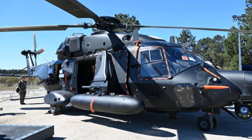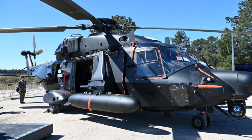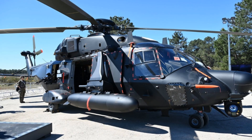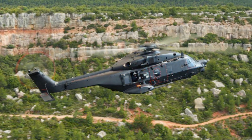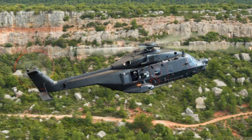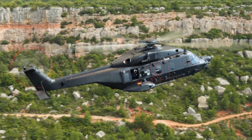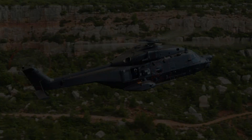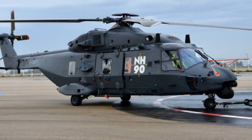The NH-90, a twin-engine transport helicopter with an 11-ton capacity, stems from a multinational European initiative involving France, Germany, Italy, the Netherlands, and Belgium. NH Industries, composed of Airbus Helicopters, Leonardo, and Fokker, oversees the program, while the NATO helicopter management agency ensures coordinated oversight.